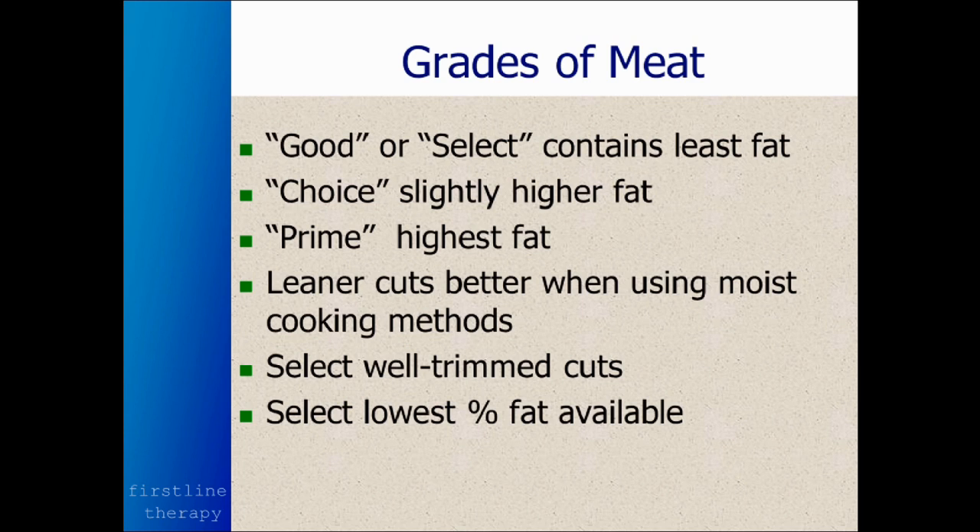You can find ground bison at Fawn's, Albertson's, right next to the ground beef. It's just about a dollar a pound more than regular ground beef, and so much better tasting and better for you. I encourage you all to look for ground bison the next time you go to the store.